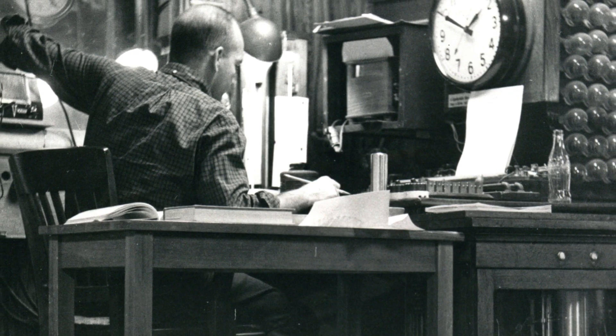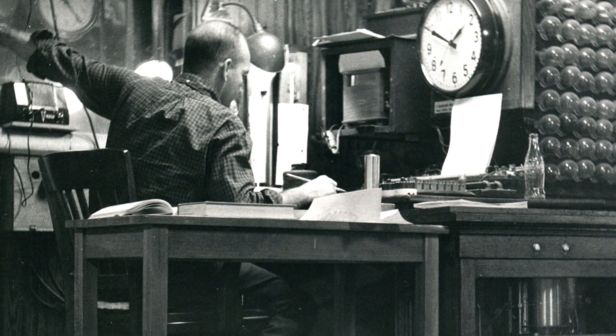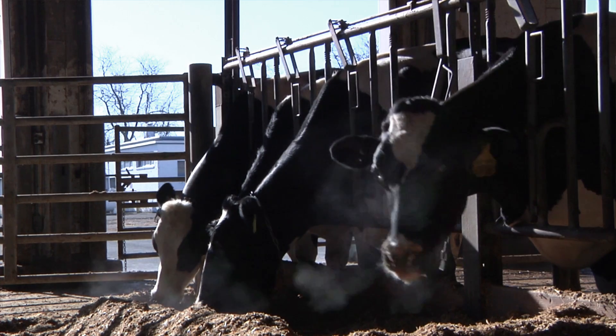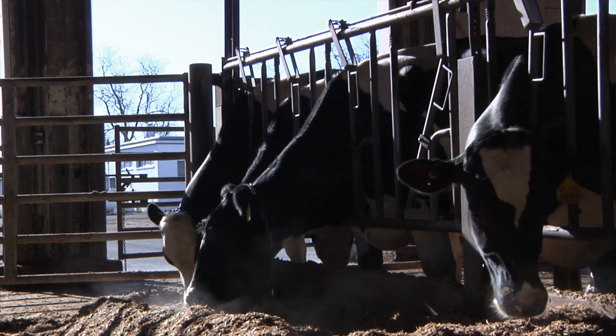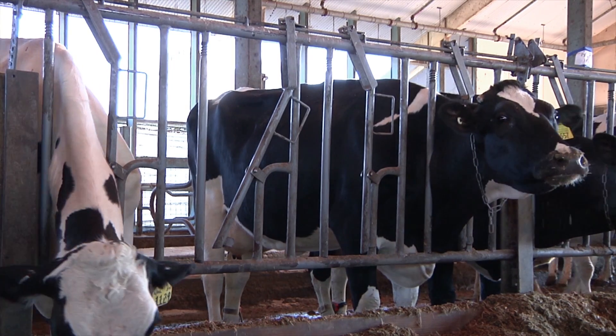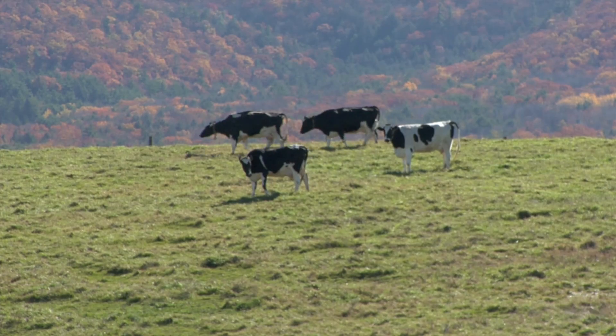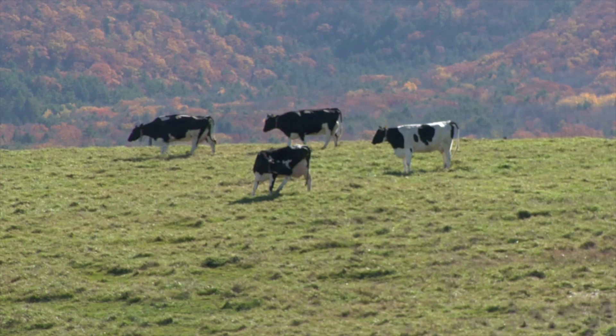A calorimeter determines the amount of heat production of an animal in the calorimeter. When a ruminant consumes feedstuffs, some of that energy is wasted as heat, and other energy in the feedstuff is used for production of either protein or fat.